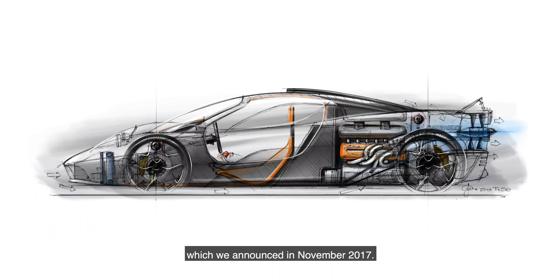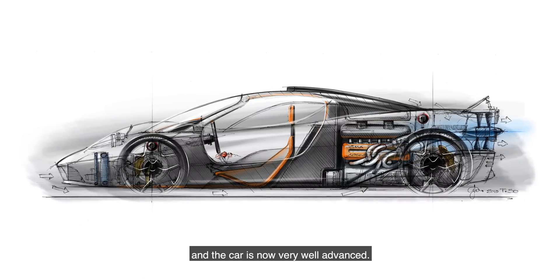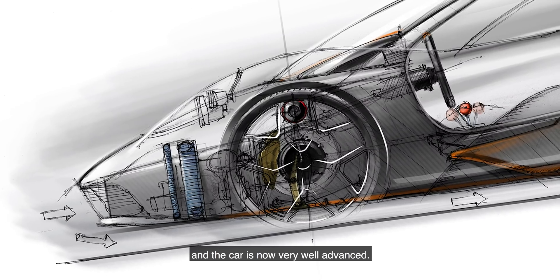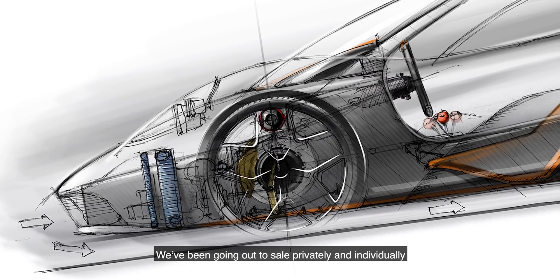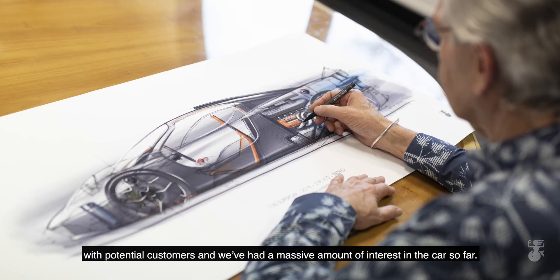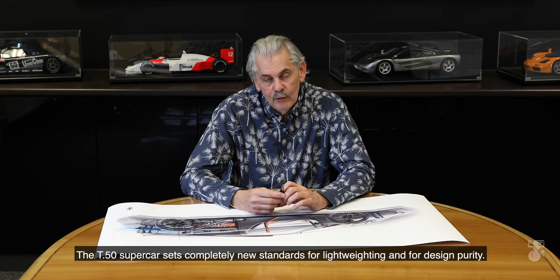I'm really pleased to give you an update on our T50 Supercar, which we announced in November 2017. We've been quietly working on the design of the car for 18 months and the car is now very well advanced. We've been going out to sale privately and individually with potential customers and we've had a massive amount of interest in the car so far. The T50 Supercar sets completely new standards for light weighting and for design purity.